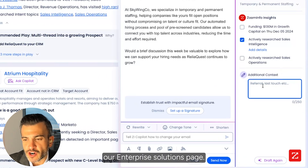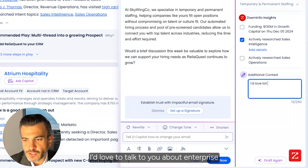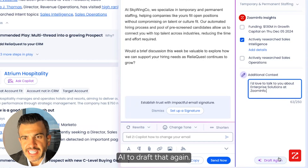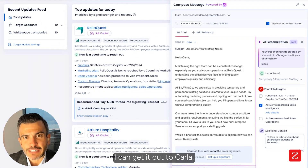I'm going to choose a different topic that she actively researched: sales intelligence. I know that she visited our enterprise solutions page, so in additional context I'm going to say I'd love to talk to you about enterprise solutions at ZoomInfo. I'm going to ask the AI to draft that again, and here I've got the perfect draft email. I can edit it and get it out to Carla — I know she was on our webpage.